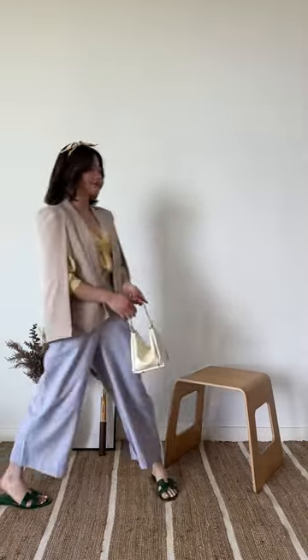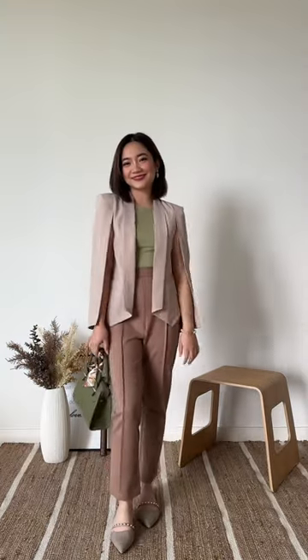Another essential is a nude blazer. A fun office look is not complete without a pop of color. Going for earth tones is also a must as they're not only versatile but also timeless.